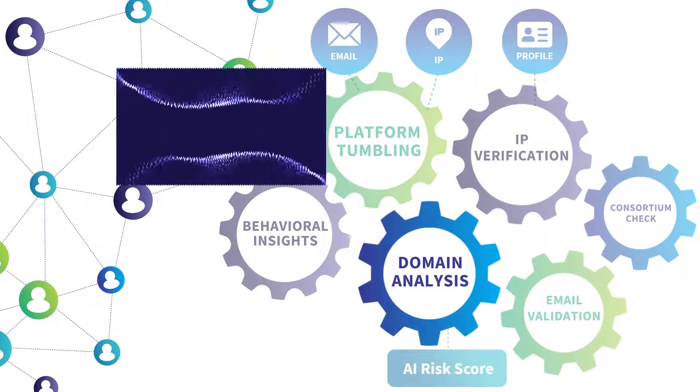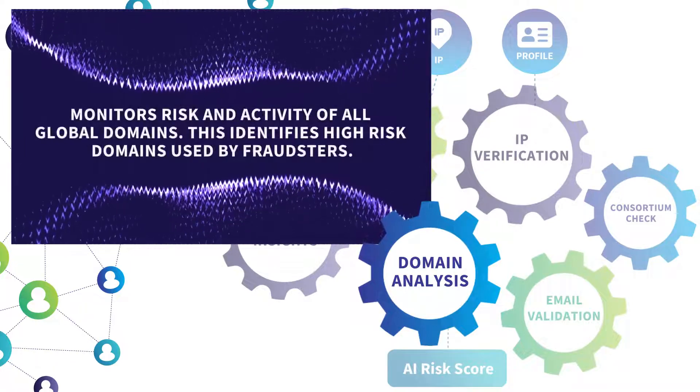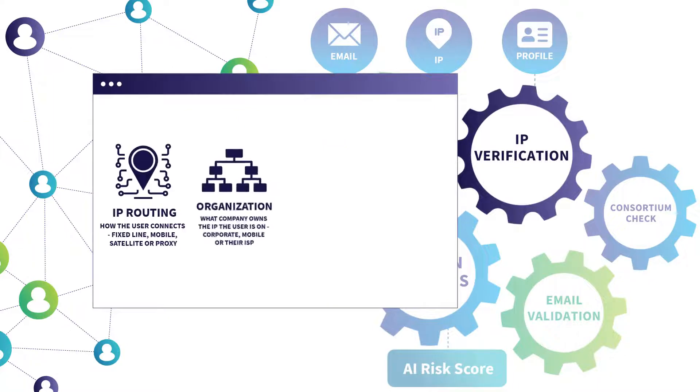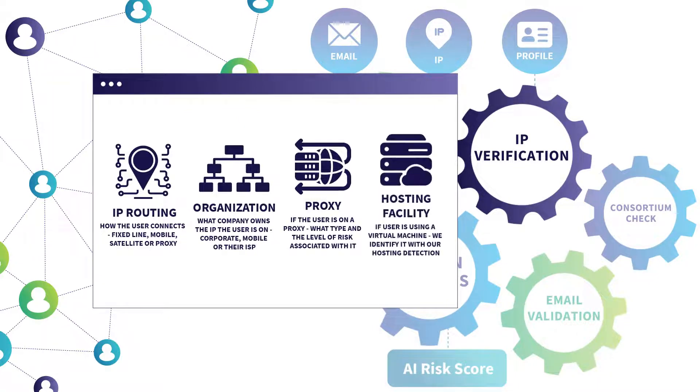Our domain analysis monitors risk and activity of all global domains. This identifies high-risk domains used by fraudsters. IP verification analyzes IPs to gain trust and provide a comprehensive global profile overview. The outputs include IP routing, organization, proxy, and hosting facility.